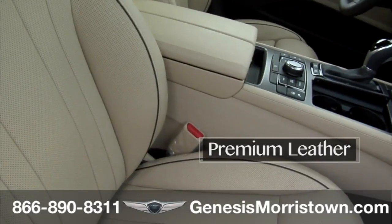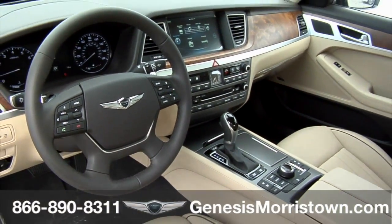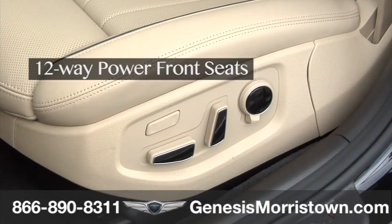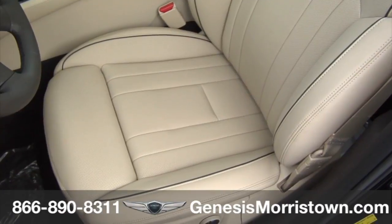This G80 features smooth and supple beige premium leather with contrasting piping, inviting driver and passengers to sit back and enjoy the journey to what's next. The G80 offers standard 12-way power front seats, including 4-way power lumbar, and heated front seats with available ventilation.